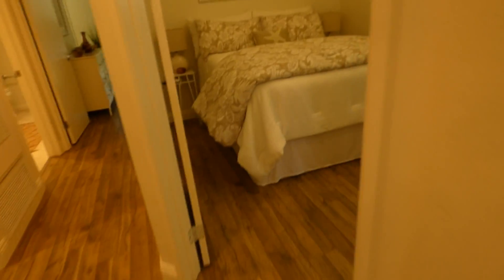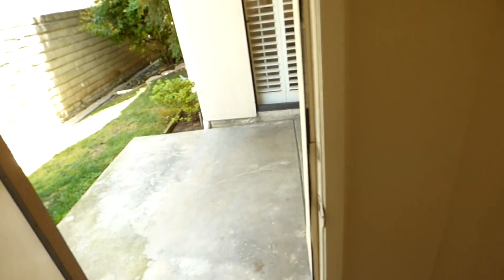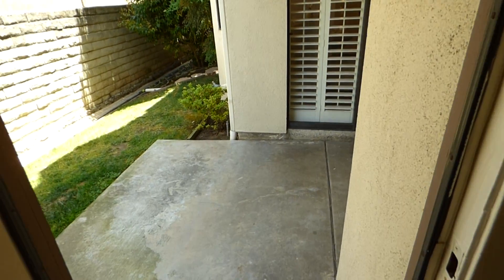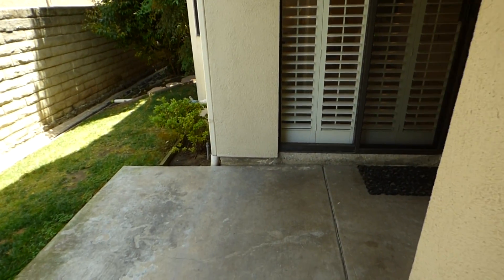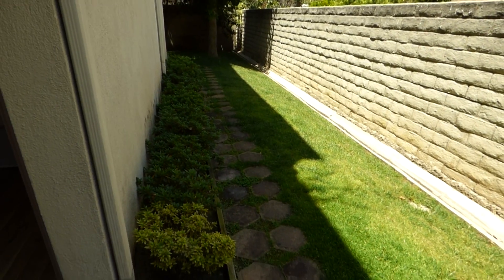This is the first bedroom — nice size closet and access to that patio that we were talking about earlier. Note on this condo: you have a grassy area, and we're going to be taking a look at that back bedroom in a minute.